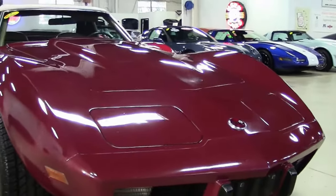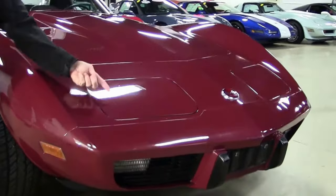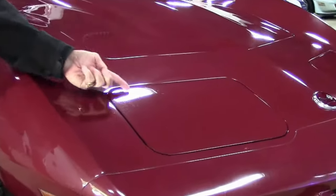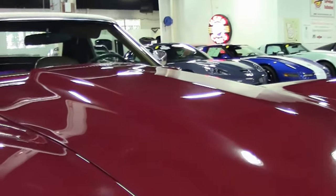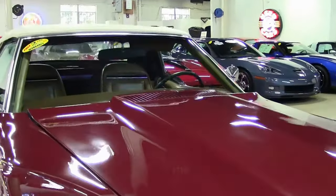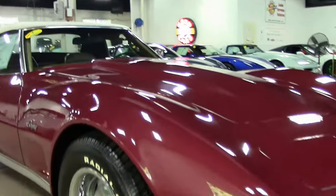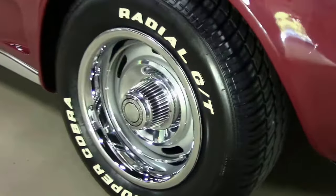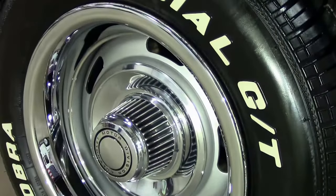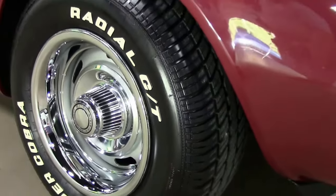Emblems look good, paint looks good — normal. A couple of small minor rock chips, as you can see, which is normal for this car and age. Overall, good condition of the paint. Call me if you have any questions about this car. Got lots of details and lots of pictures on our website. Email me david@buyavet.net. Call me 404-944-7300.